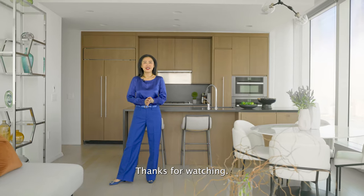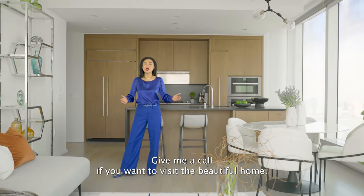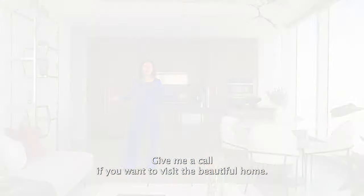Thanks for watching. Give me a call if you want to visit this beautiful home. Thank you.